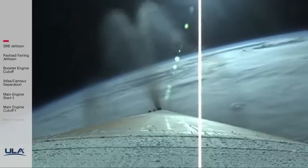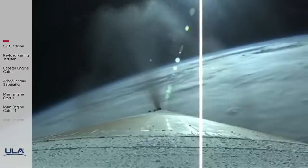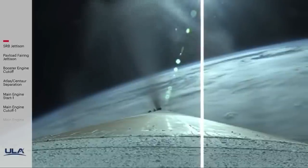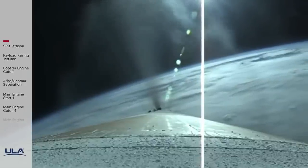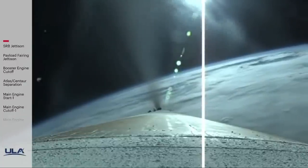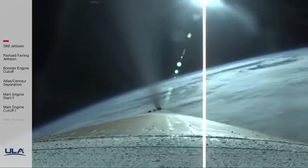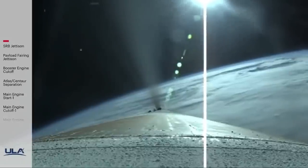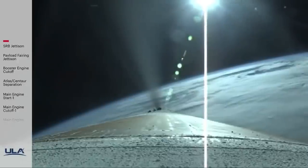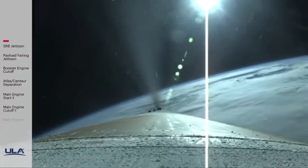RD-180 throttling down slightly as expected. Engine operating parameters continue to look good. Two minutes remaining in the boost phase. Atlas V is now 50 miles in altitude, 78 miles downrange distance, traveling at 5,000 miles per hour. At two minutes 40 seconds in, RD-180 engine operating parameters continue to look good. Vehicle body rate looking good throughout boost phase. Centaur reaction control system is now pressurizing to flight level — system response looks good.